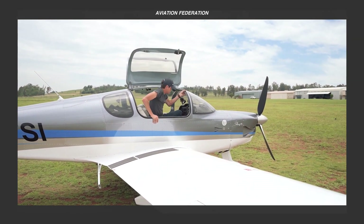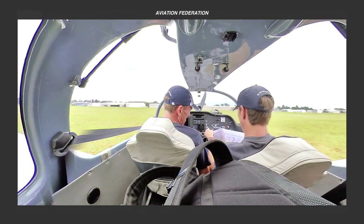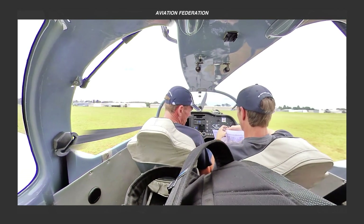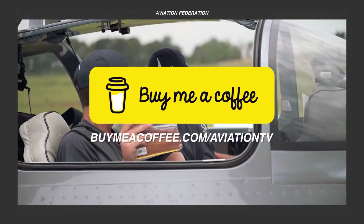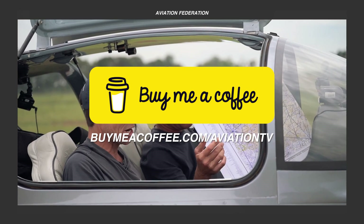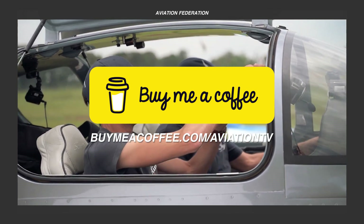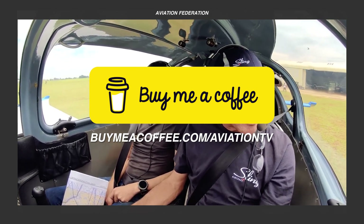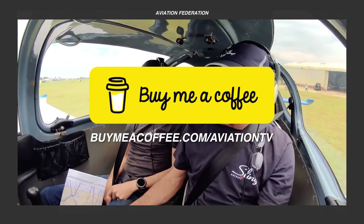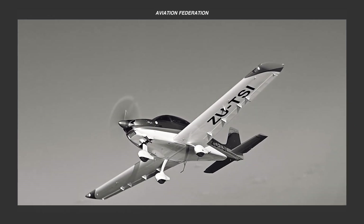Before we proceed with the rest of this list, we're happy to let you know that we now have another way for you to support our content. You can send us a one-time donation by visiting the link on screen or by clicking the link in the description box. Every contribution helps us grow in order to bring you more useful and entertaining content. Thank you, and we truly appreciate all of your support.